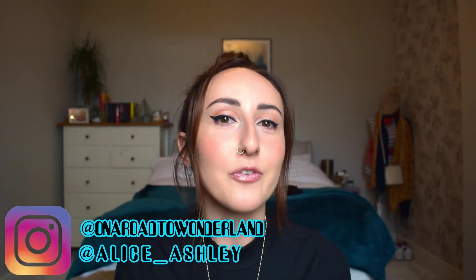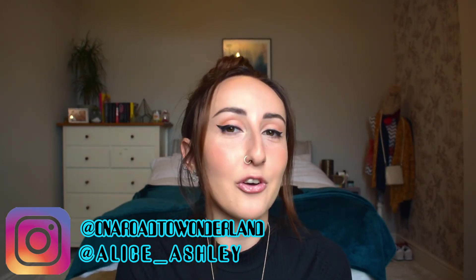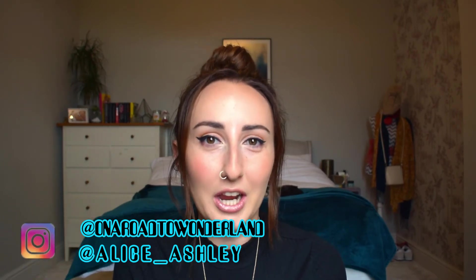And that's it — that is my everyday makeup look done, and day three of the 30 day challenge complete! If you want to see this look as a photo, check out my Instagram @onaroadtowonderland. I also have a personal Instagram @alice_underscore_ashley. Tomorrow will be ombre lips, so subscribe to this channel and give the video a like if you enjoyed it. Thank you very much and I'll see you in the next one, bye!